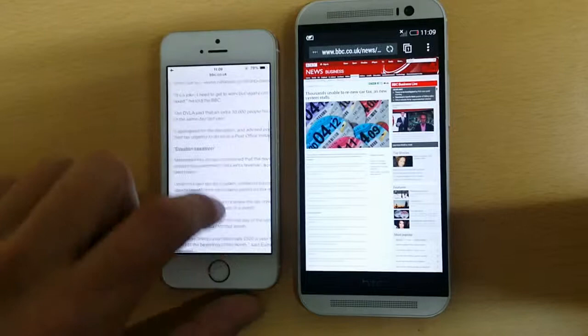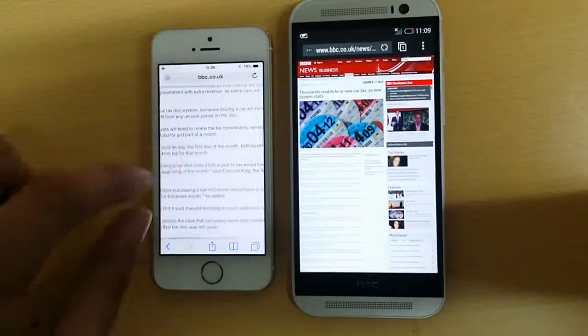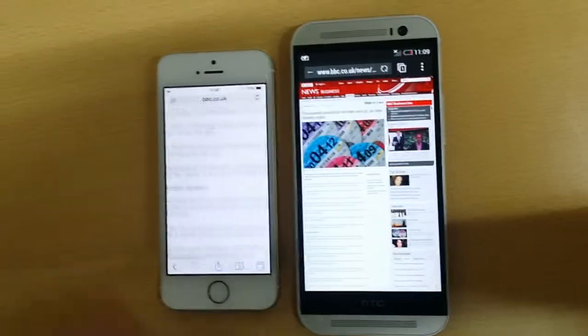When we zoom in we still have to scroll from edge to the edge and from top to the bottom to comfortably read the text.